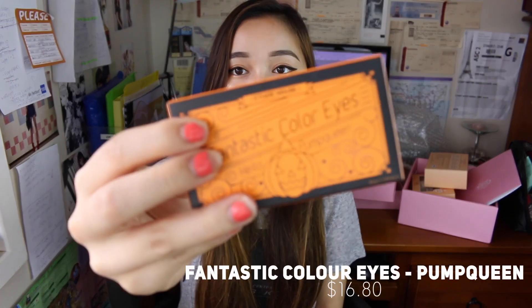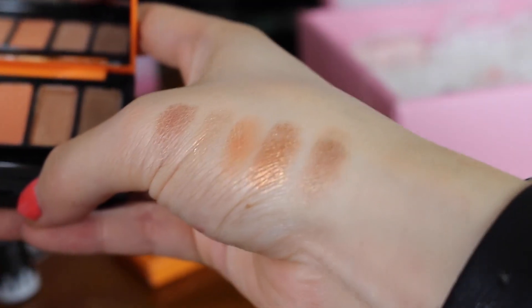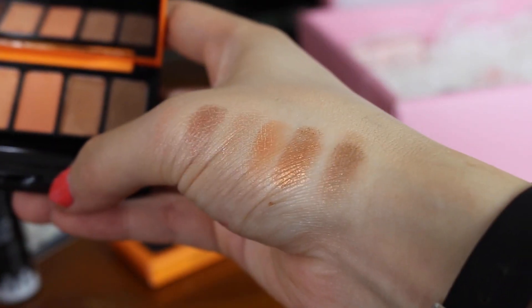This is the fantastic Colour Eyes Hello Pump Queen eyeshadow set from Etude House. There are six shades, all quite orangey browns. The first is Cacao Fondue — a really dark brown, jelly-like consistency, great as an eyeliner. The second is Brown Sugar — a brown with a tiny bit of sparkle. The third is Pearl Lantern — peachy, orange, and super glittery. The fourth is Honey Pumpkin — a matte orangey brown. The fifth is Caramelizing — a golden brown tone with shimmer. And the last, A Piece of Pie, is similar to Caramelizing but a darker color.